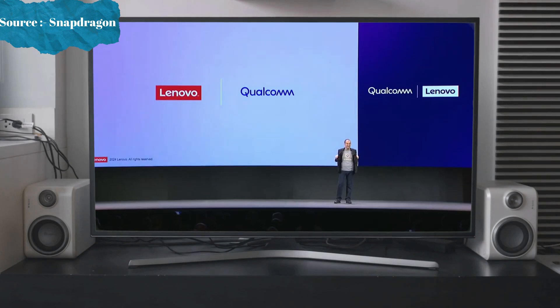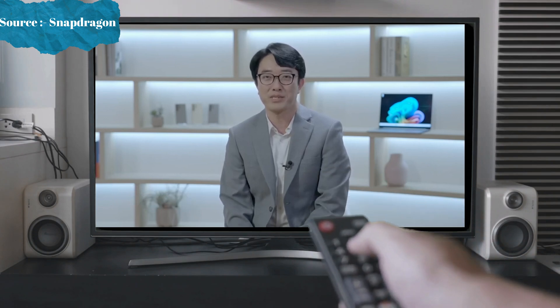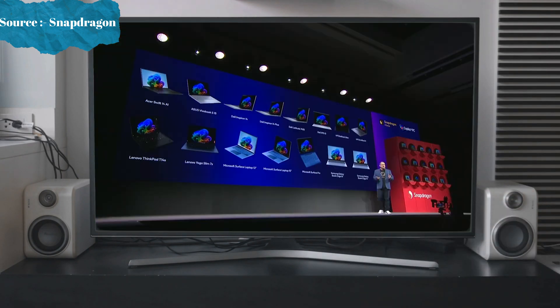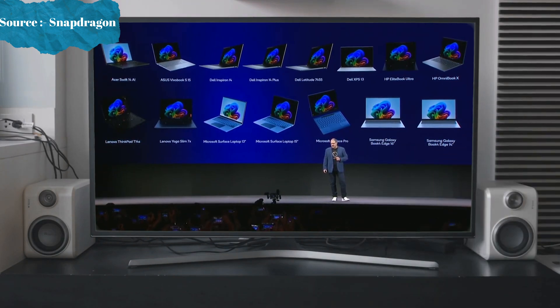The PC is really reborn. With our open collaboration partners like Qualcomm, we can't wait for you to experience the powerful performance and suite of Galaxy AI experiences with the Galaxy Book 4X. Just on the first wave, you see incredible devices — 22 Copilot Plus PCs powered by Snapdragon X Elite and Snapdragon X Plus.